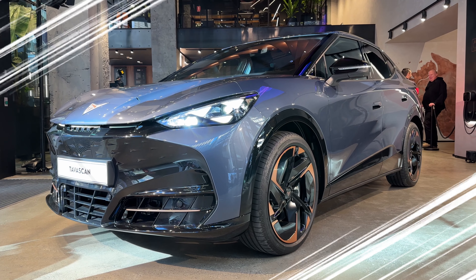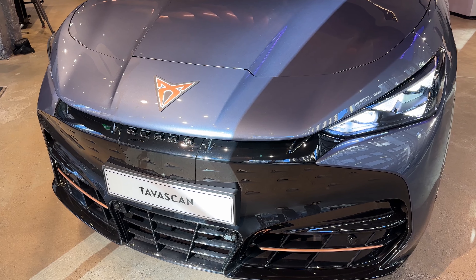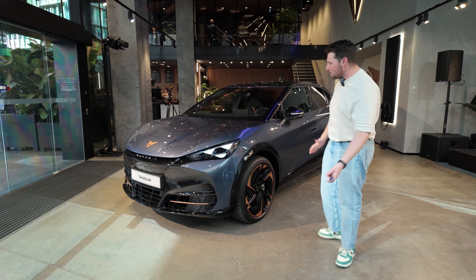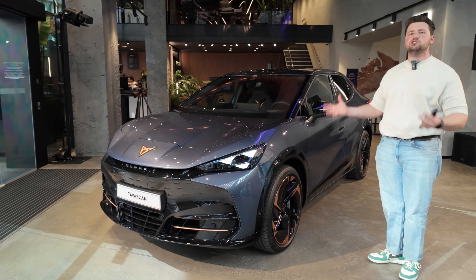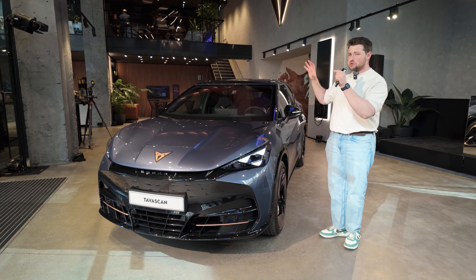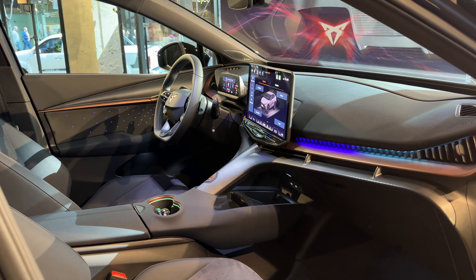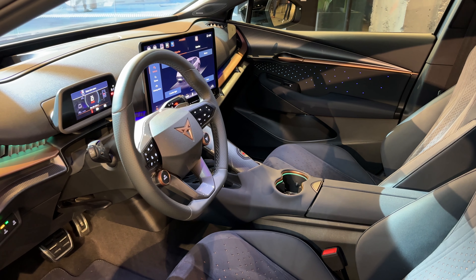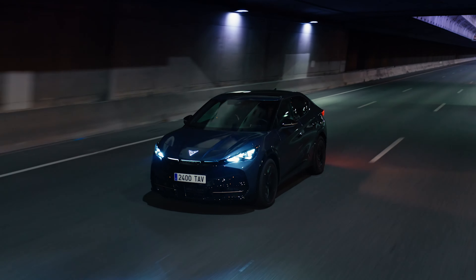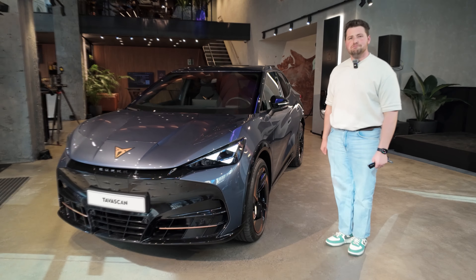Hey guys, check this out. We are here with the Cupra Tavascan. It's their new EV SUV coming to Australia this year and it's actually a very exciting EV. It is based on their MEB platform which it shares with a lot of vehicles like the ID4 and the ID5, which means it's got a lot of power. It looks incredible. The interior space is seriously one of the nicest I've seen in any Volkswagen product, at least in terms of design. And I'm also going to be able to tell you some of the really impressive stats that this thing has, including my speculation on its price.